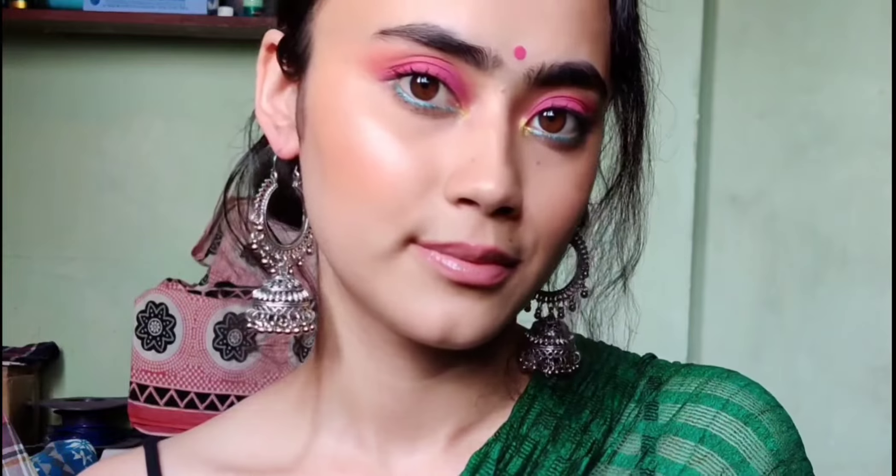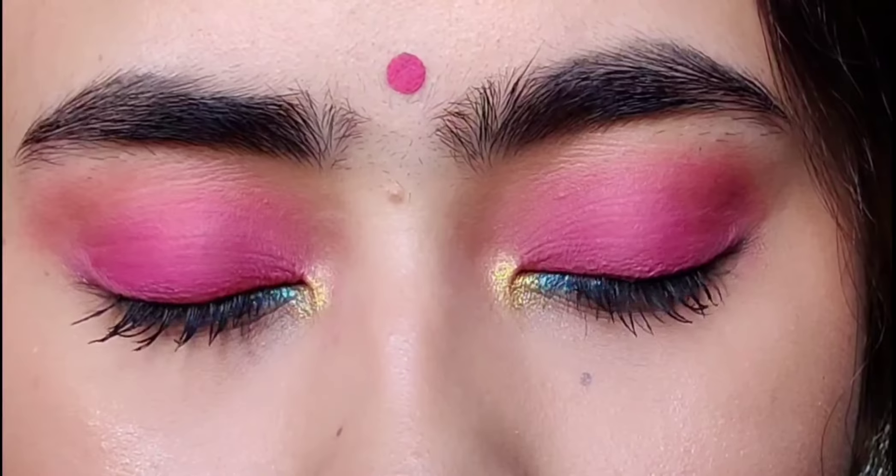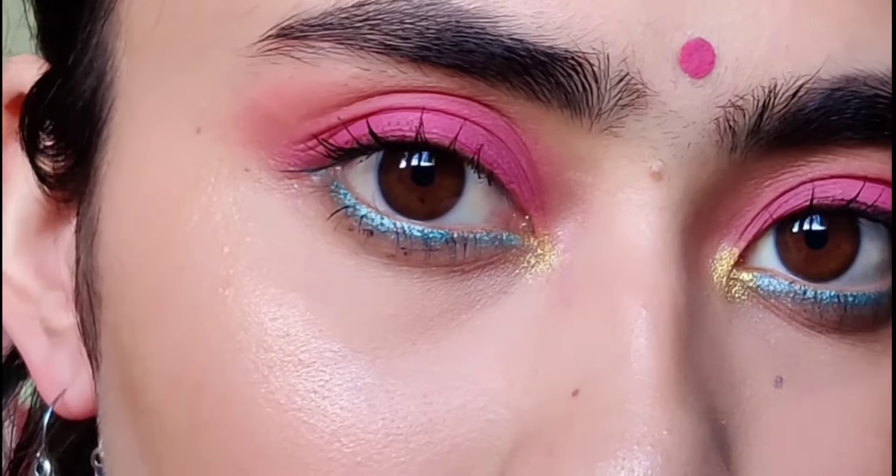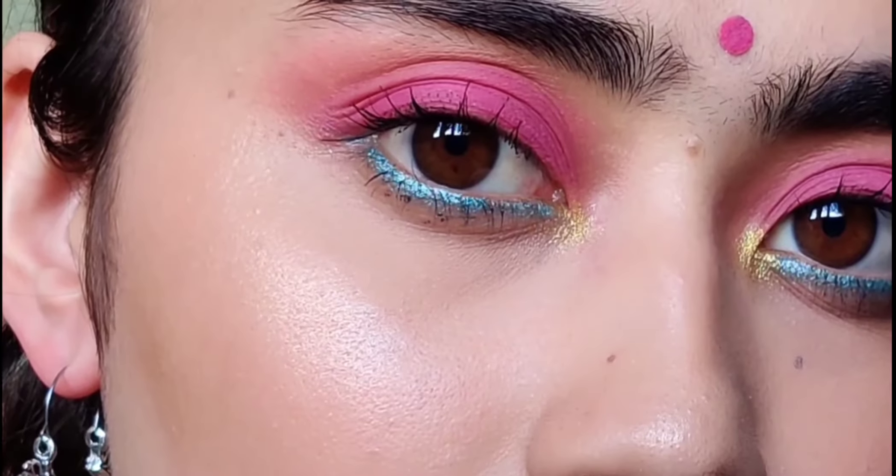Hello everyone, this is Simrin and welcome to Ria's YouTube channel. She has created this beautiful look — just look at her, she looks so beautiful and pretty and her work is so flawless. I'm a big fan of her work, she looks so fine.